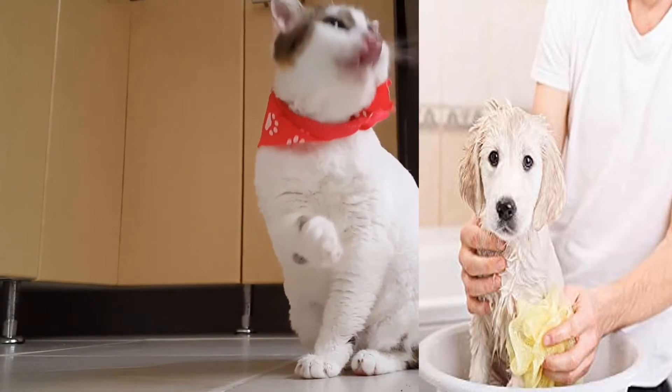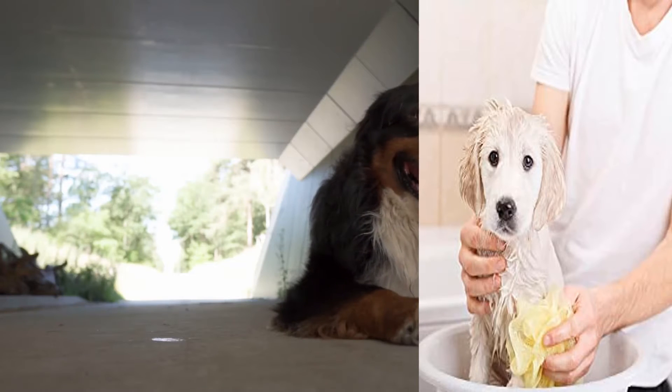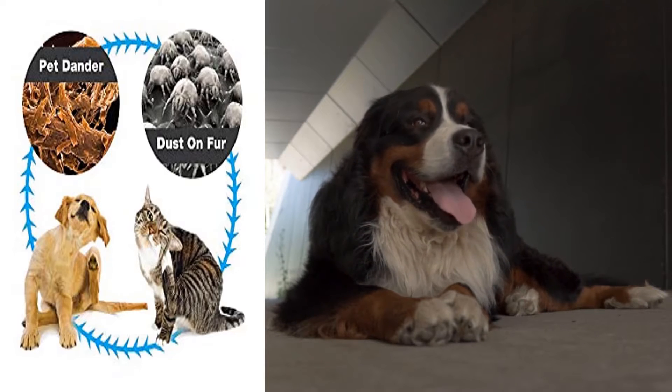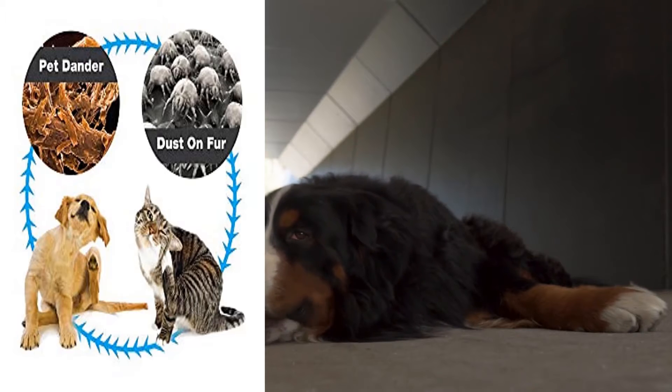A single treatment will be effective for up to 30 days. Available in a 16 oz bottle, largest recommended for allergy control, removes allergy-causing pet dander as it cleans. Mild, gentle formula conditions your pet's skin while removing animal odor. Protects against fleas and ticks.